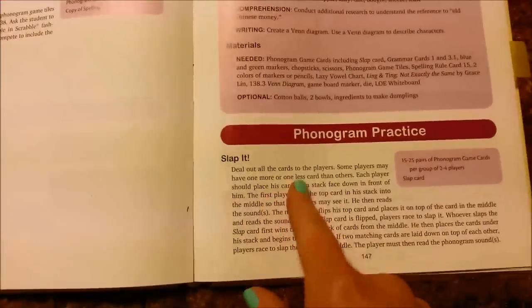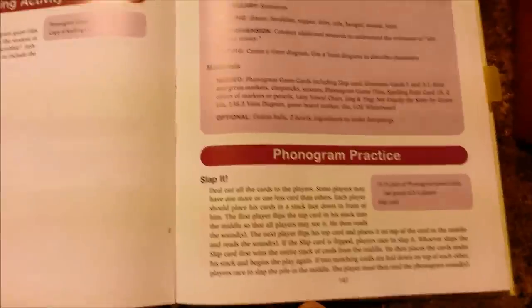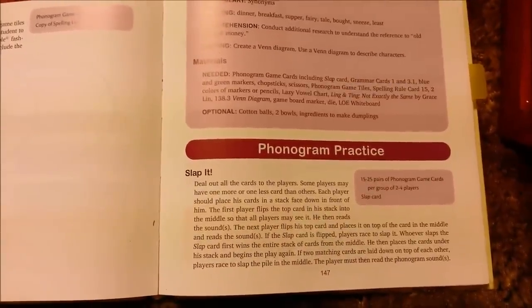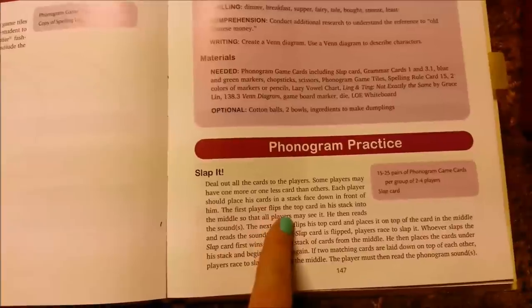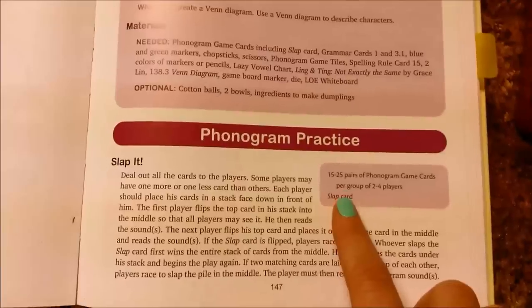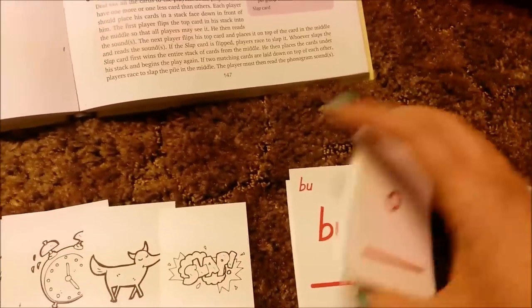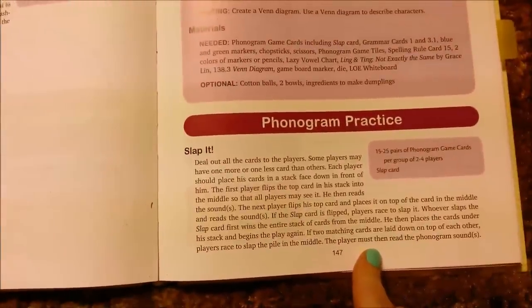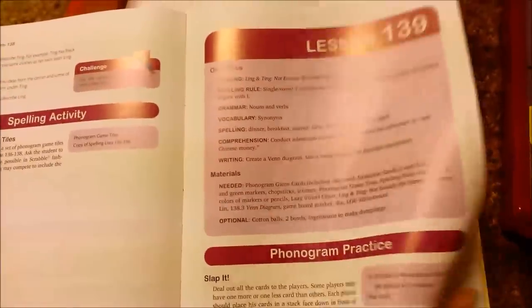It always starts out with phonogram practice - this is just for D; C was a little different. It gives you a game called 'Slap It' and tells you exactly what to do: grab 10 to 25 pairs of phonogram game cards. You don't practice every single phonogram every day since it's a big stack, so I grab half one day and the next half the next day. Then you get the slap card and it explains how to play. She'll often tell you how to play with just one student or with a whole classroom, so it's made for both homeschoolers and classrooms.